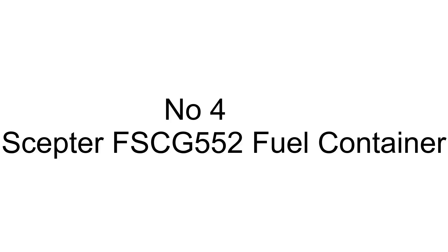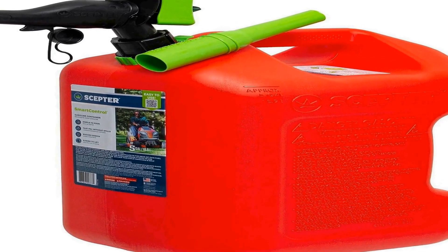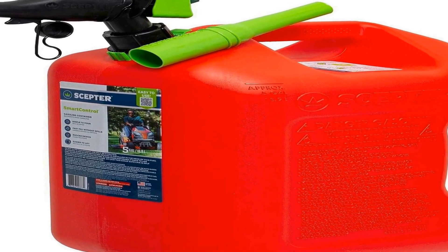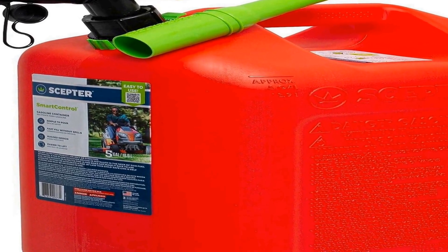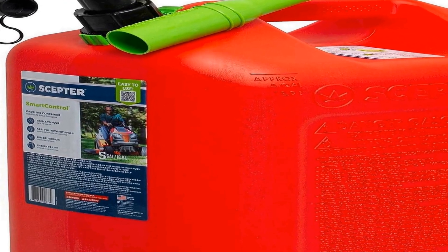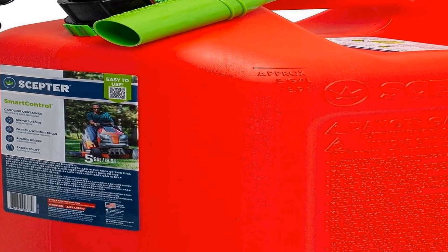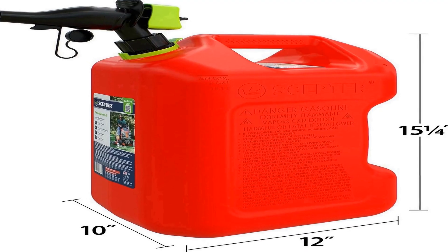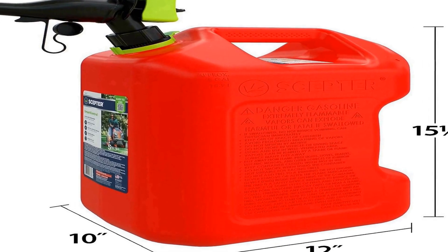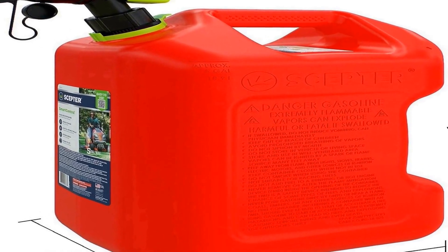Number four on the list is the Scepter FSCG 552 fuel container, a high quality gas can designed for safe and efficient fuel storage. This five gallon container is ideal for various applications including refueling vehicles, equipment, and machinery. It features a striking red color that makes it easy to spot and a rear handle for convenient carrying and pouring.